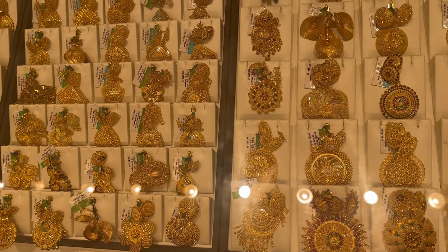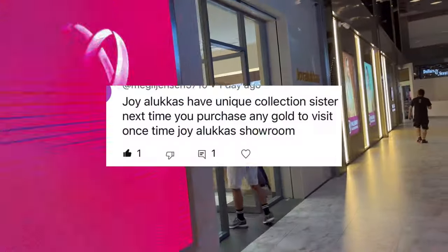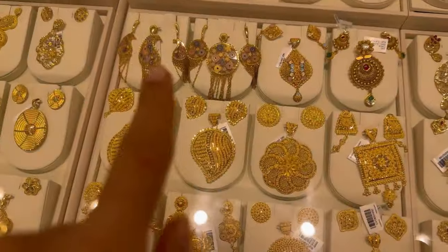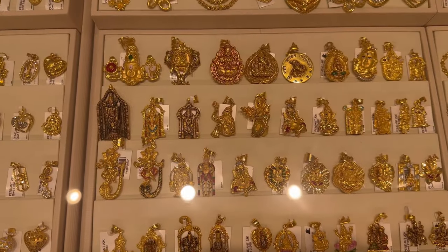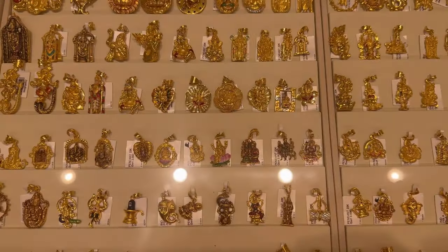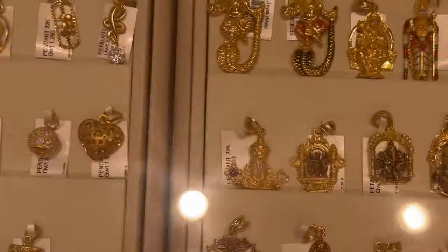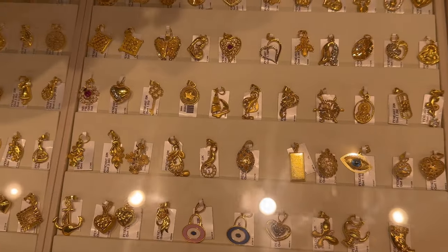Then we went to Joy Lucas, as one of my subscribers told me to visit this showroom. Their designs were mind-blowing — so modern, unique, and trendy, but expensive at the same time. You can see such beautiful locket pendants for all the different gods and goddesses, with very intricate designing. The gold rate here was higher than that of Mustapha Jewelry Shop.